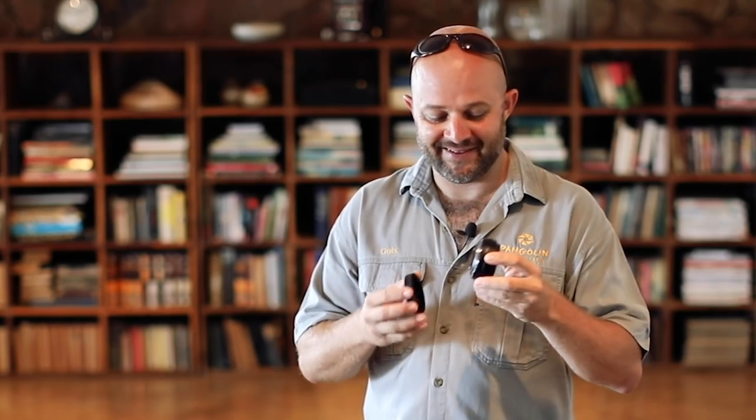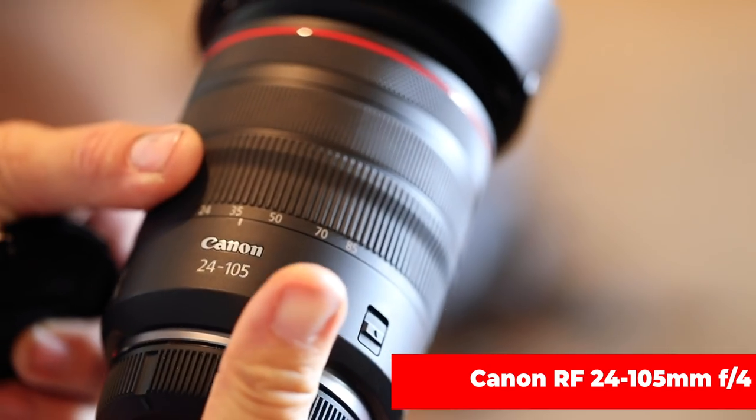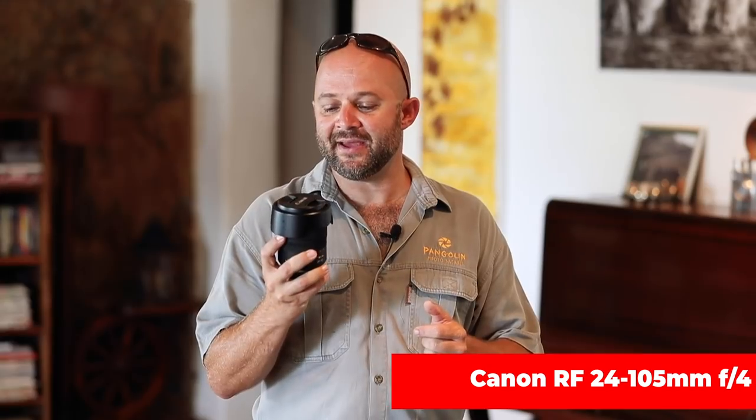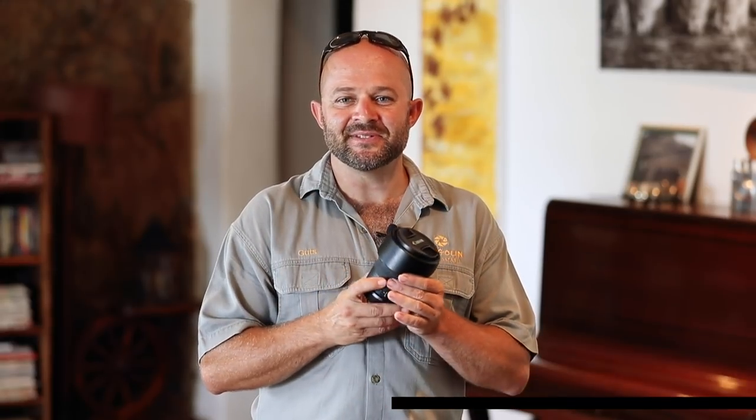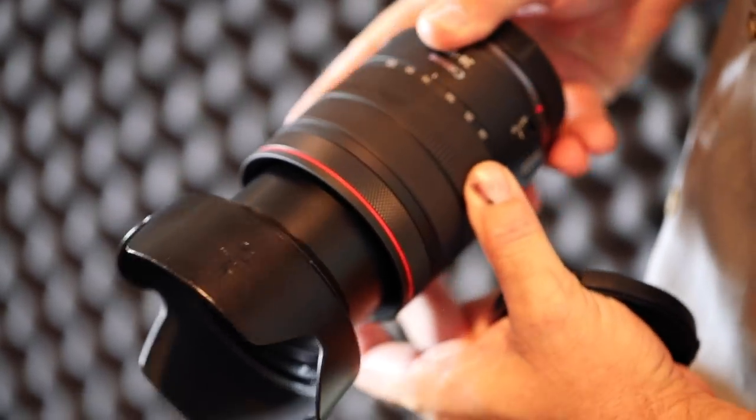Thank you so much Canon South Africa for sending this. And our last lens in the box is a 24-105mm f4. It's great to have a wider lens in your bag, even for wildlife photography — sometimes you get close to a subject and want a bit of a wider shot. Also great for landscapes. When I travel, this is my go-to lens: for architecture, portraiture, and it comes with an RF mount for our mirrorless cameras.